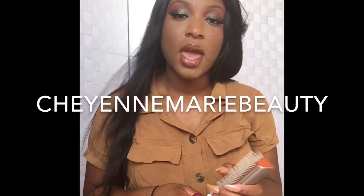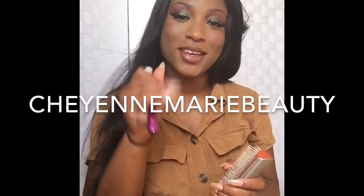Oh my god, this is a vibe — I wasn't expecting this but I look bad! She's bad, bad, bad, okay! I was not expecting a slay like that. If you like this video make sure you hit the thumbs up button. If you're not a subscriber, go ahead and hit the subscribe button below, follow me on Facebook and Instagram at Cheyenne Marie Beauty, and I will see y'all in the next video — bye babes!